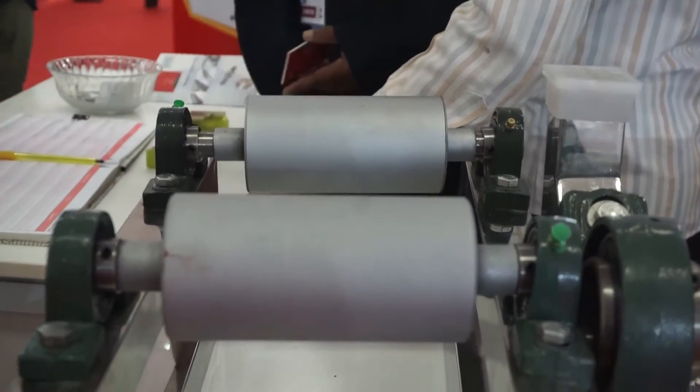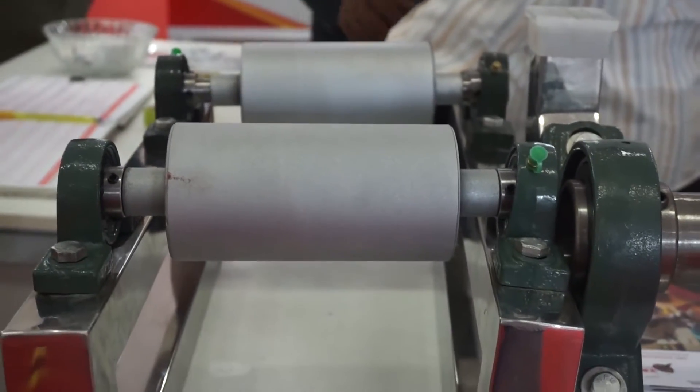We make customized rolls for our customers as per their specifications — whatever specifications they give us, we manufacture the rollers accordingly. First we purchase the material from the market as per the required specifications, then we do proper machining, grinding, and chrome plating. We use imported machines like Kramer and Nexus Union, as well as local HMT and many more machines.